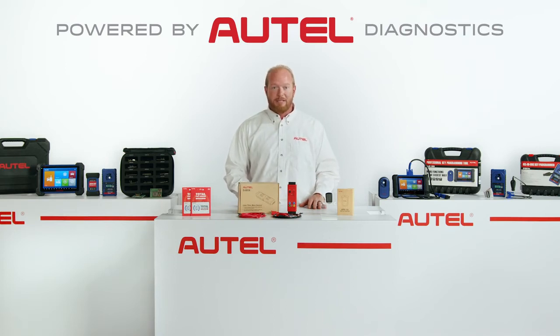Powered by Autel Diagnostics means the latest OE-level coverage from an industry-leading diagnostic provider. Consistently supporting greater security access to new vehicle models, Maxi IM tools provides more than just automotive key programming to unlock your new earning potential, with all system diagnostic coverage and a full menu of service functions enabling a higher level of repair support for your customers.